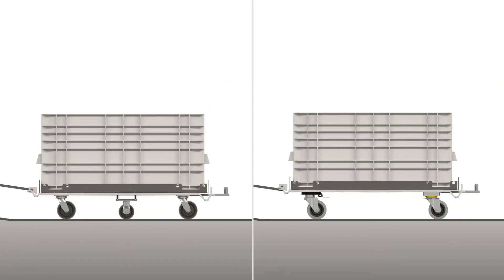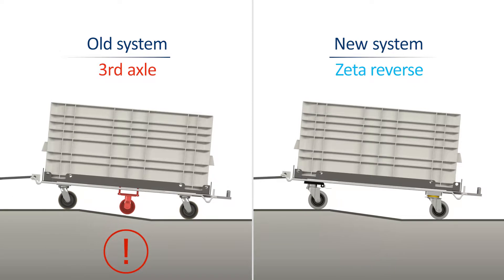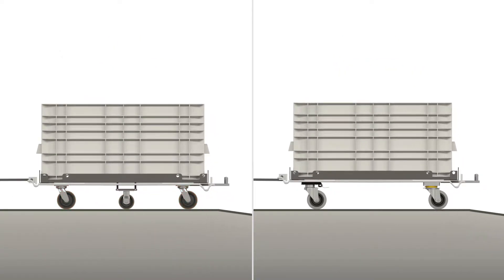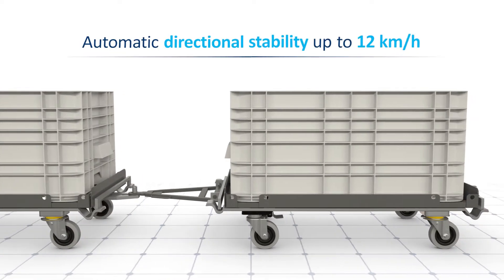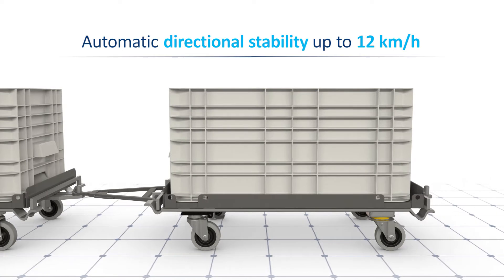For example, without the third axis, ramps can be crossed in a more secure way. The directional stability of the tugger train is noticeably improved. Casters of the 468S series allow for a tugger train speed of up to 12 km/h.